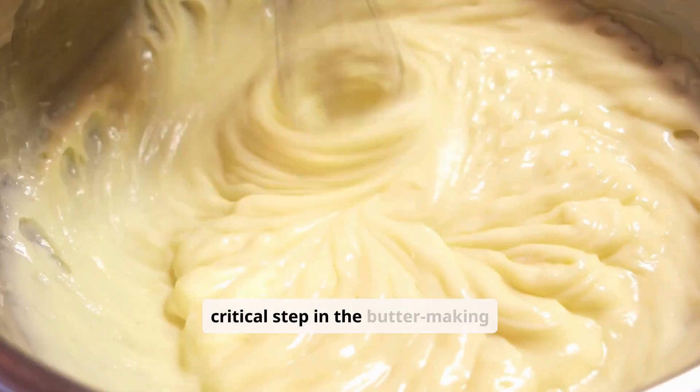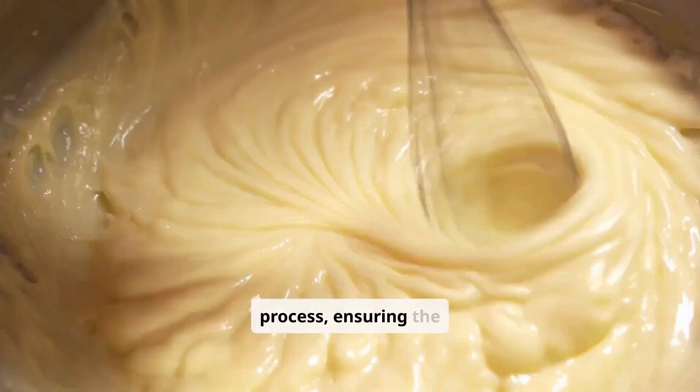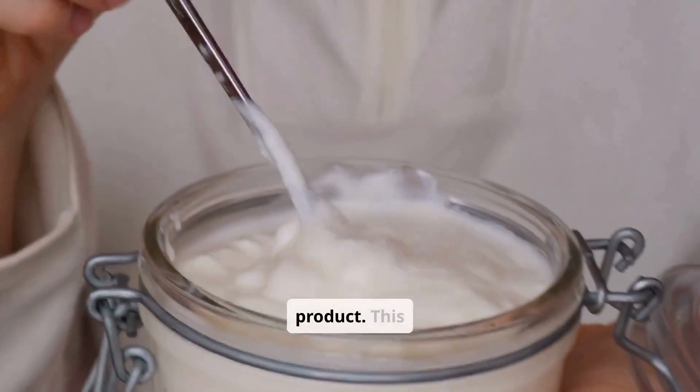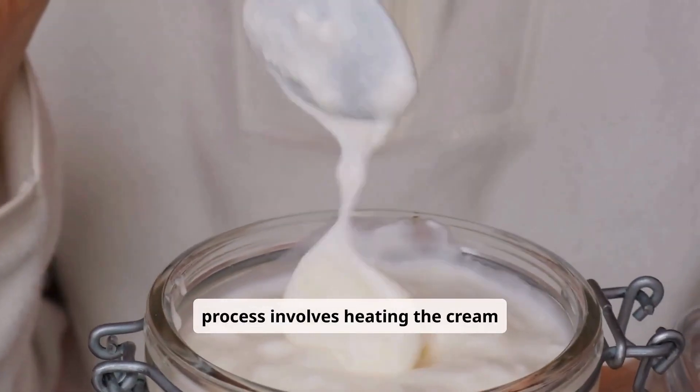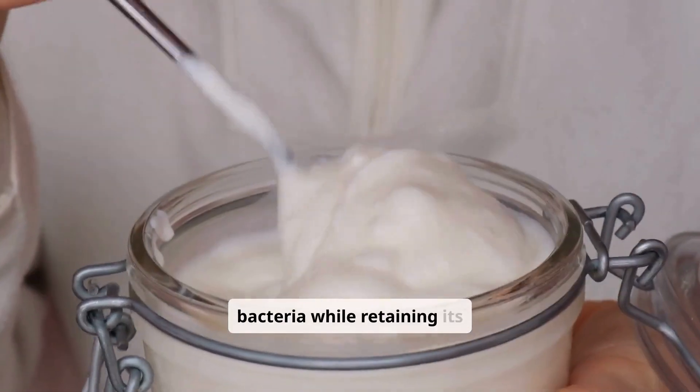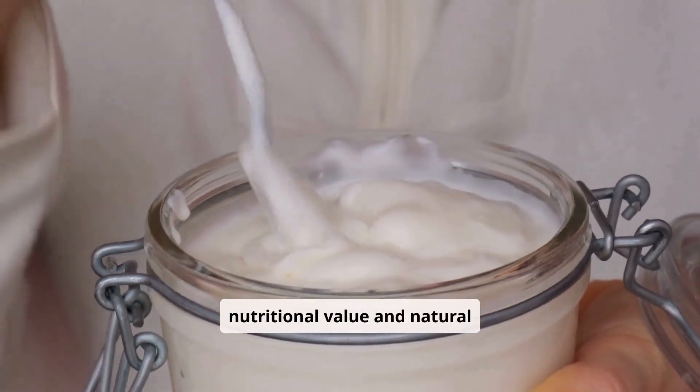Pasteurization is a critical step in the butter-making process, ensuring the cream's safety and enhancing the quality of the final product. This process involves heating the cream to specific temperatures to kill harmful bacteria while retaining its nutritional value and natural flavor.